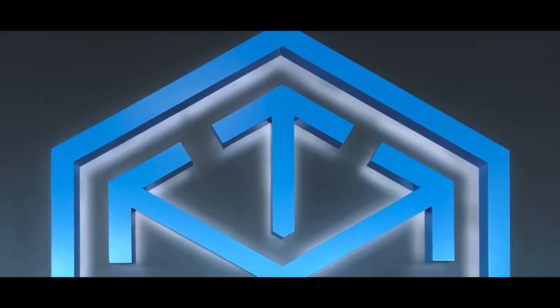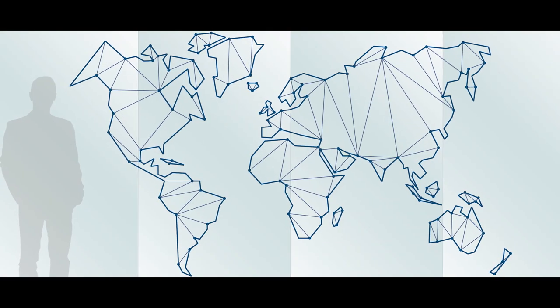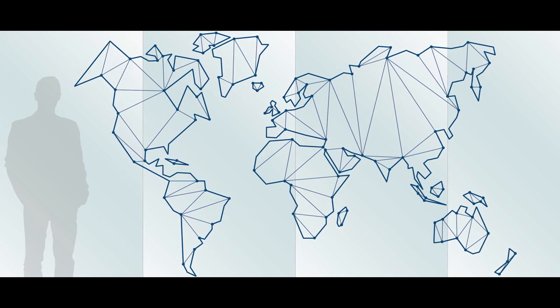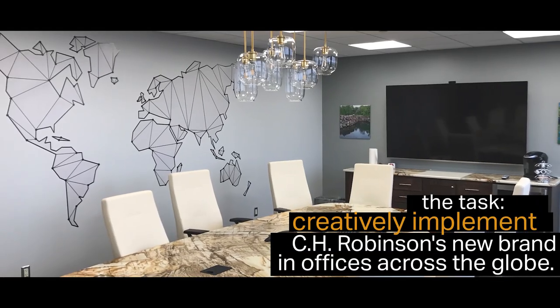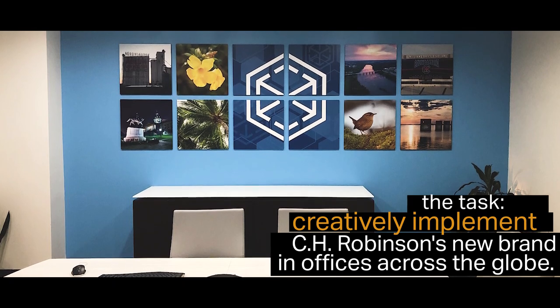My name is Alyssa Silberto. I'm a graphic designer here at Takeform. CH Robinson — I believe they just finished rebranding and then they went through the process of creating new offices with that design. So we got all of the new branding and we had to update any existing offices to match that brand.